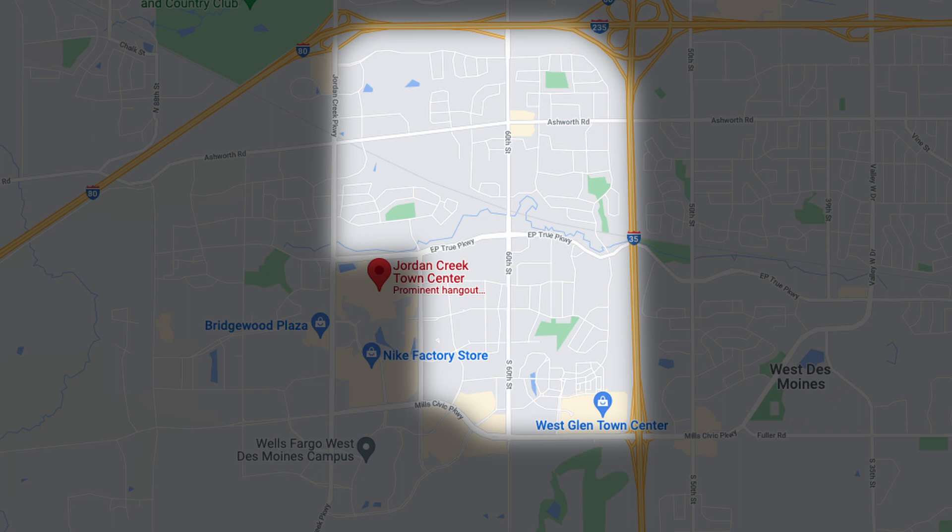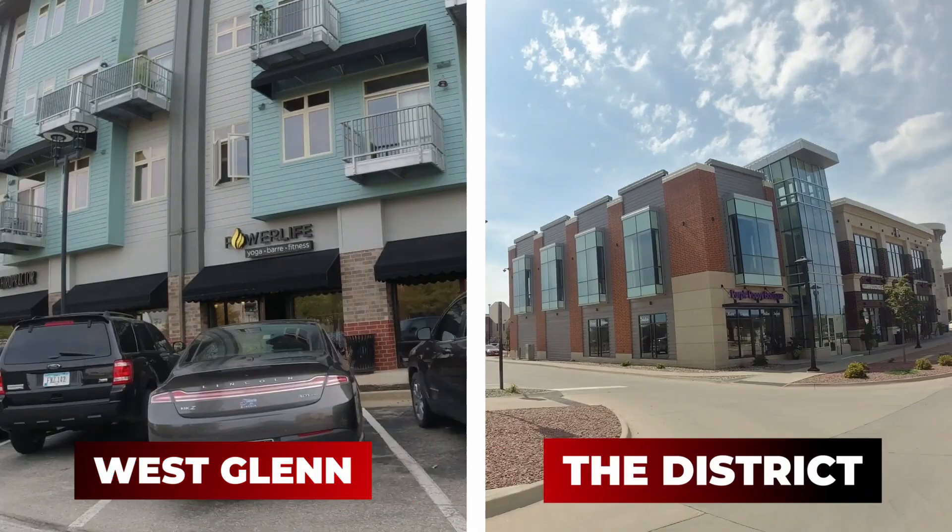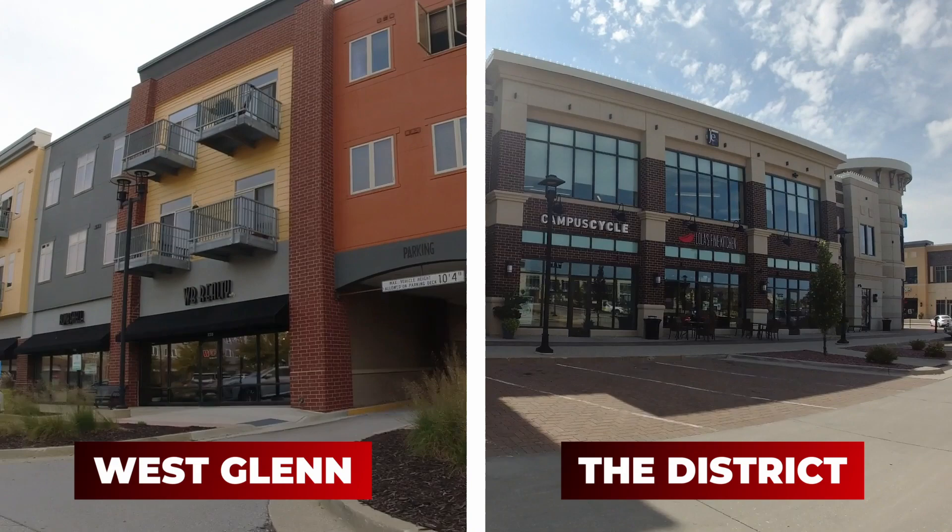If you want to be close to Jordan Creek Town Center, Glen Oaks is on the south side, but you can also go north or east of Jordan Creek and hit residential homes in the $300,000–$500,000 range — three-bed, two-bath or four-bed, two-bath, some with finished basements, mostly built in the 2000s. The West Glen area has always rivaled the District in Ankeny — both designed so you can live, work, and play in the same spot. For nightlife, Jordan Creek/West Glen Town Center is a great option.